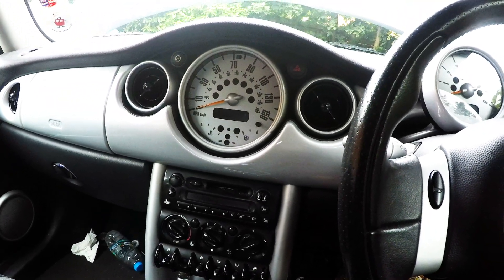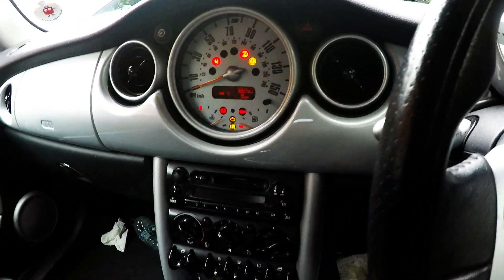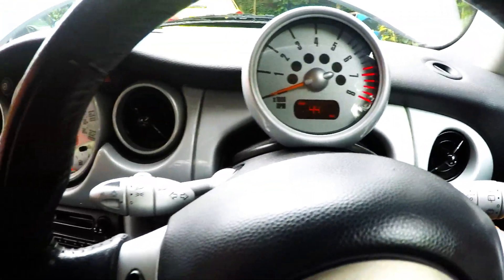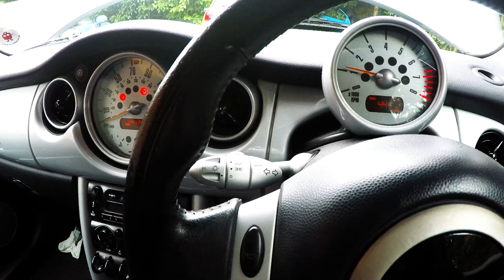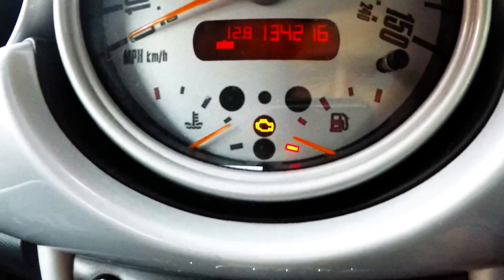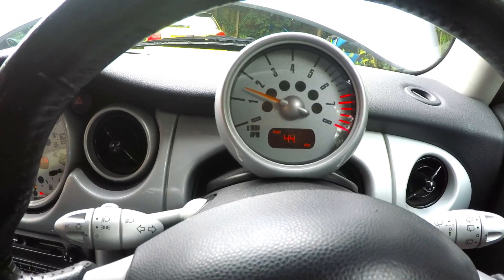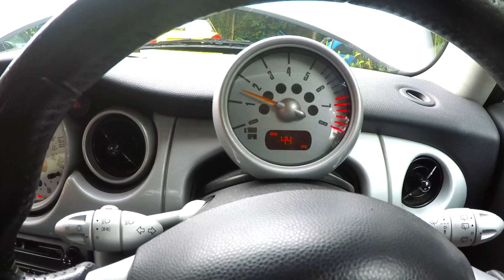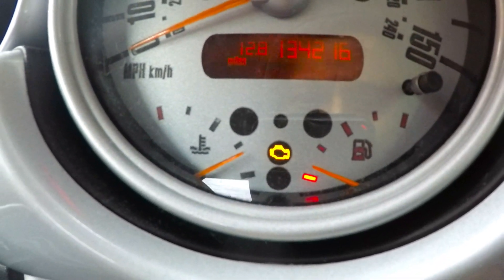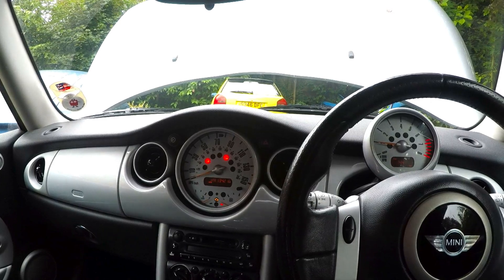This Mini has developed a fault where it's misfiring and hesitating on startup. It's only done 134,000 miles with a full service history, everything in good working order. The engine management light is on and as I rev it, the engine is sluggish — it doesn't want to rev freely. During driving, the engine management light started to flash, indicating a misfire. The next step is to plug in the diagnostic and see what the ECU has picked up.